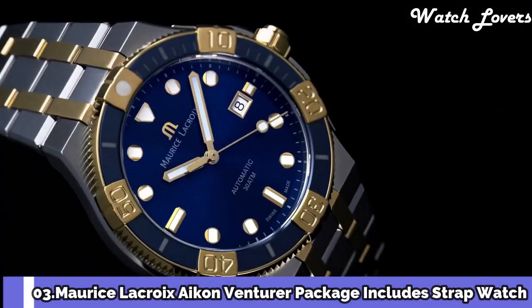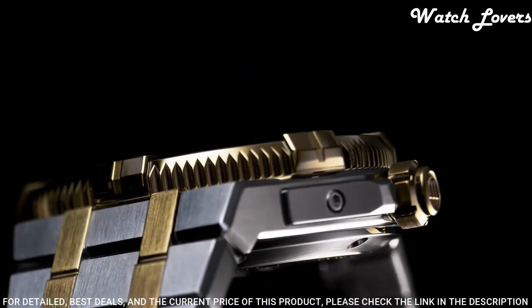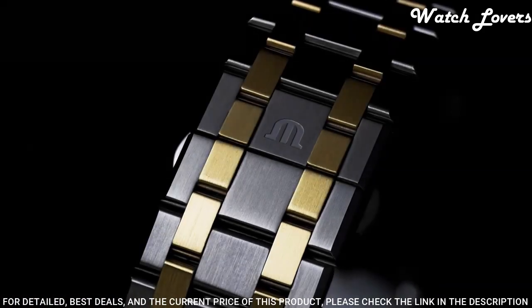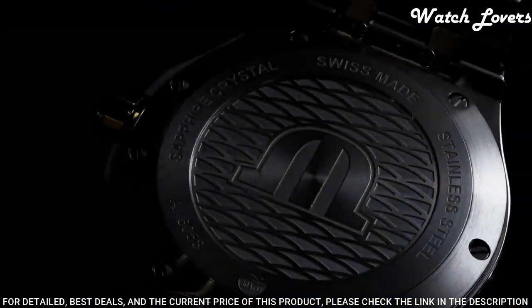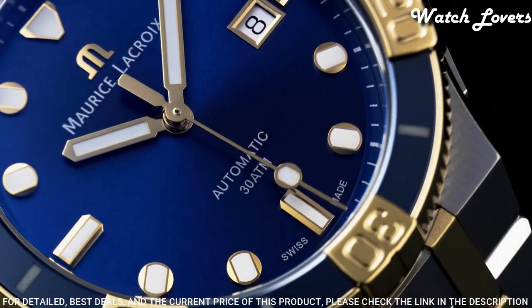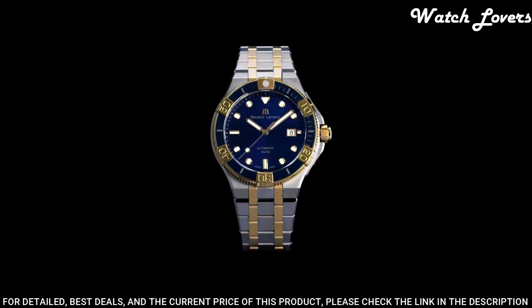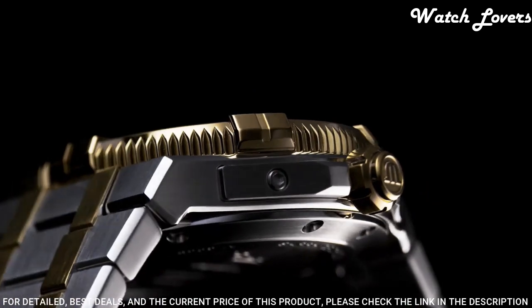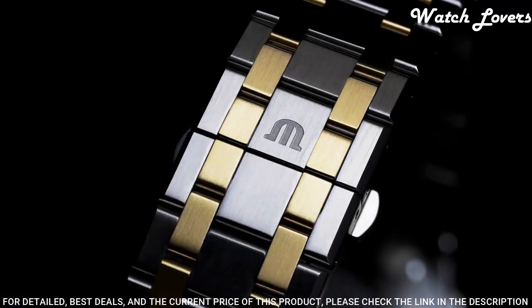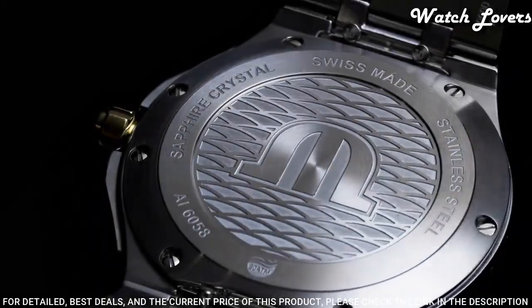Number 3: Maurice Lacroix Icon Venturer. Package includes strap and watch. Maurice Lacroix has extended its sporty Icon Venturer collection with one model in bronze and brown ceramic with a deep green dial, and another in gold and steel with a blue dial. Icon Venturer is an evolution of Maurice Lacroix's 1990s dive collection, the Calypso, evolving from quartz to mechanical automatics. Case thickness: 15mm, 43mm case, water-resistant at 300m.